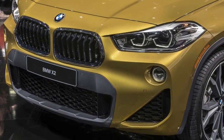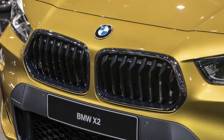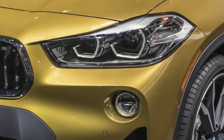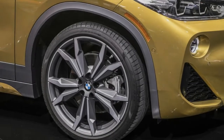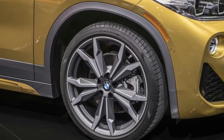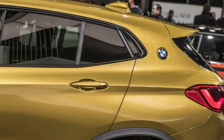Based on the X1 platform, the sleeker X2 will launch in the US as the turbocharged four-cylinder, all-wheel drive xDrive 28i, hitting dealerships on March 3, 2018. It offers 228 horsepower and 258 pound-feet of torque, and completes 0-60 miles per hour in 6.3 seconds.